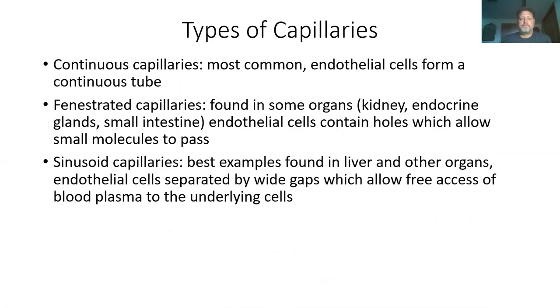Some types of capillaries: the most common ones everywhere are continuous capillaries. These have some small gaps between the cells to let a little bit of diffusion — but not a lot.